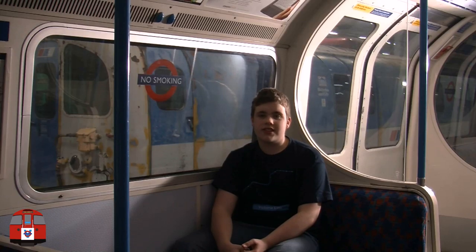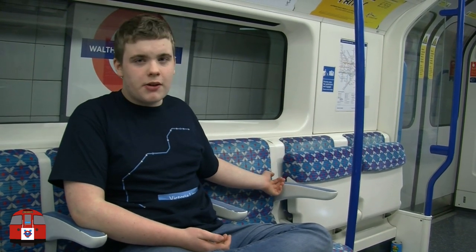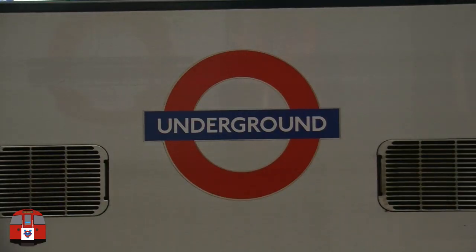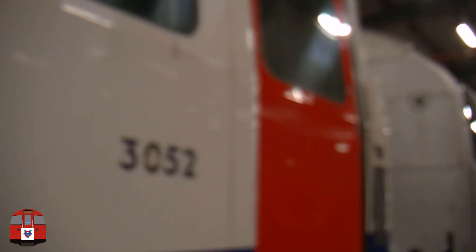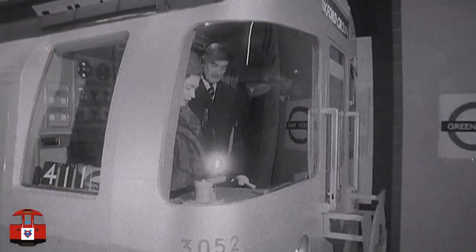On the newer trains, the 2009 stock, all you have is longitudinal seating, plus some tip-up seats, giving more space for wheelchair users. This carriage was the same carriage travelled on by the Queen on the line's open date in 1968.